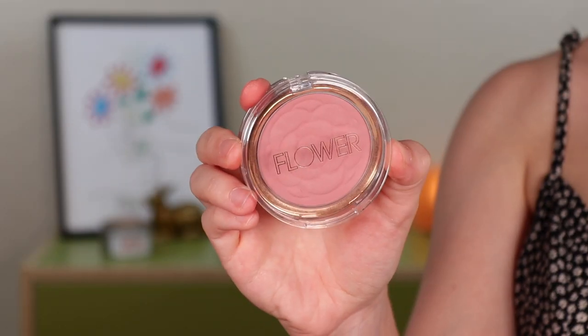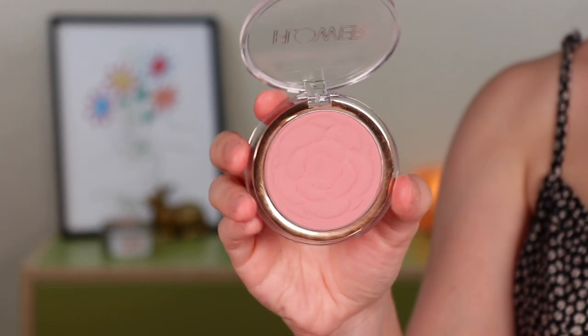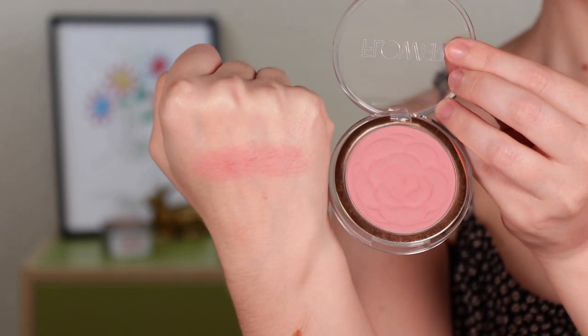A couple of powder blushes I bought this year that I'm loving — also both drugstore. First up is the Flower Beauty Flower Pots blush in the shade Sweet Pea. A beautiful, soft baby pink color, a little bit more cool-toned pink than a lot of what I have in my collection. These have been out for a while, but I finally got around to trying it this year and I'm so glad I did. This is such a soft formula — just to the touch it feels so smooth and almost creamy, even though it's a powder. It blends like a dream. This shade is perfect for fair skin, and you don't have to worry about over-applying.